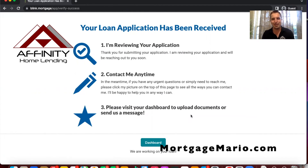If you have any questions, feel free to reach out to me at 678-920-2747, or you can always go to my website MortgageMario.com. I would be happy to be of service. Have a wonderful day and stay safe.